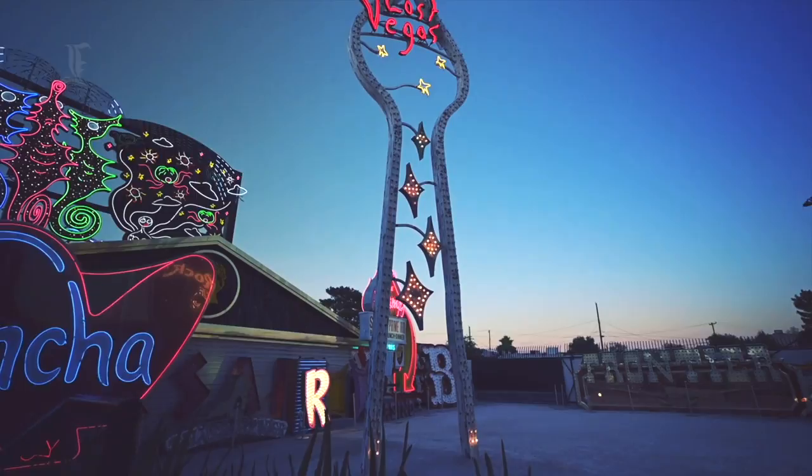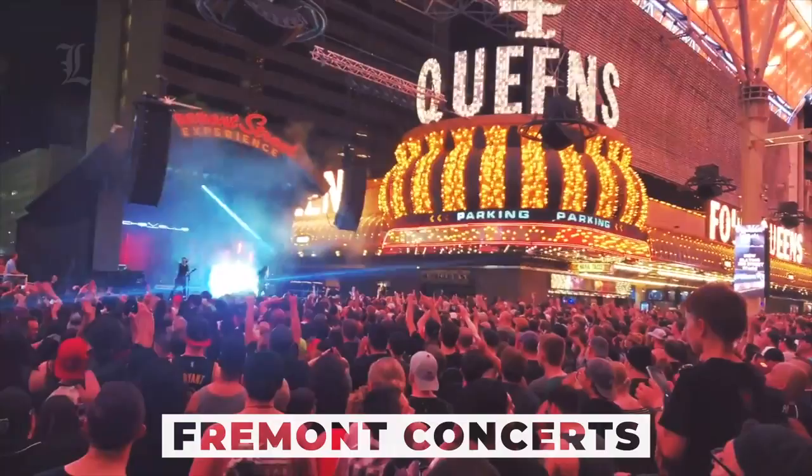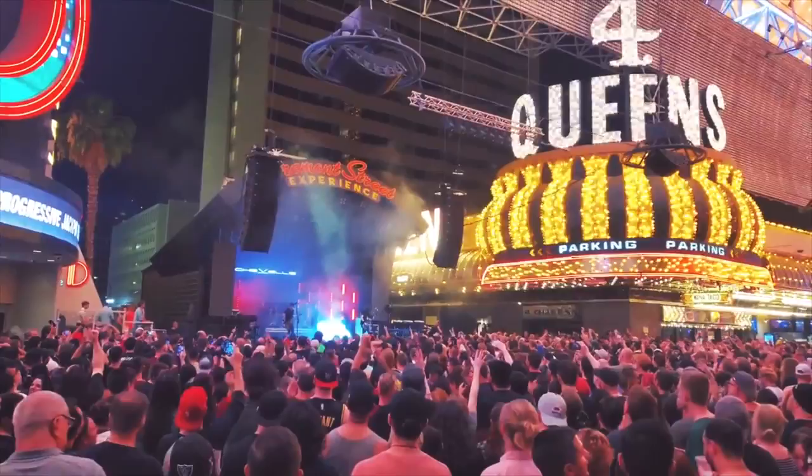You will hear music running on a 550,000-watt sound system that runs the Fremont Street Experience each day. The street is known for hosting live concerts for free, sponsored by the casinos.